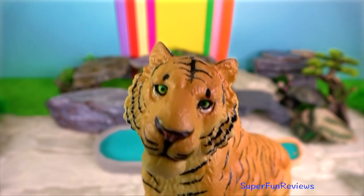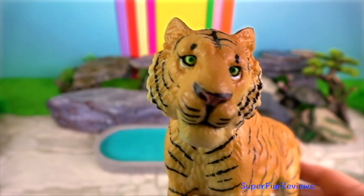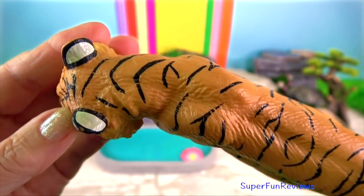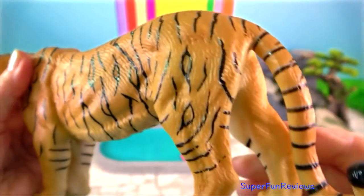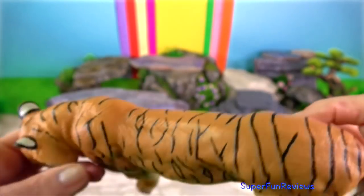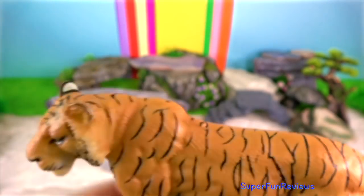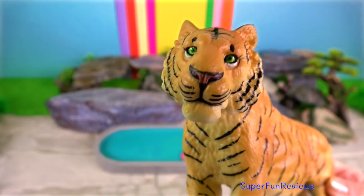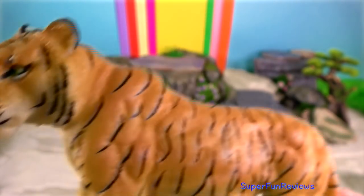Tiger. As tigers age, their nose darkens and it gets black spots and pigmentation. There are also changes to their teeth with eruption of teeth, wear and colouration, and gumline recession. I'm looking at their nose and teeth today.